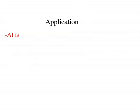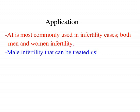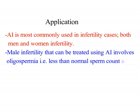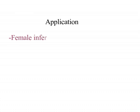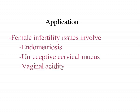The applications: artificial insemination is most commonly used in infertility cases, both male and female. Male infertility treated using AI involves oligospermia, that is less than normal sperm count, and/or low sperm motility. Female infertility issues like endometriosis, unreceptive cervical mucus, and vaginal acidity can also be treated by using artificial insemination.